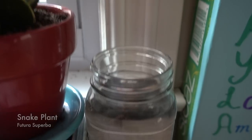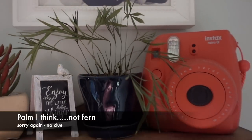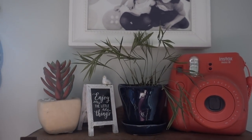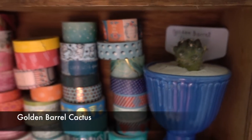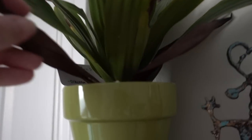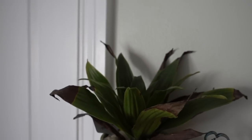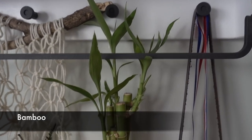There's a marimo moss ball in there. Up here is some type of fern too. There's a little golden barrel cactus next to a plethora of washi tape, and a Dracaena — I don't even know if she's noticed it. Look at the state of it — how do you kill a Dracaena? And then bamboo, doing pretty well, and some more bamboo down here.